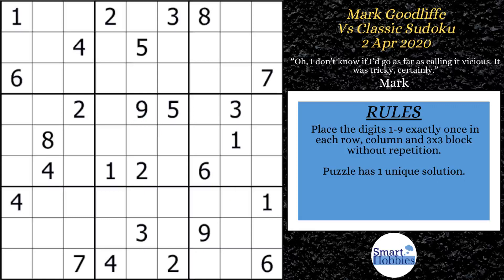The first thing Mark did is he looked at the ones. He noticed a couple of ones here and a one here, so he's doing a little cross-hatching. There's only one place for a one in block four. Following the ones down and cutting across row seven, he solved for a one in block seven, then continued on to solve for a one in block eight. He noticed two places for a one in block two and block three, so he marks those ones using Snyder notation.